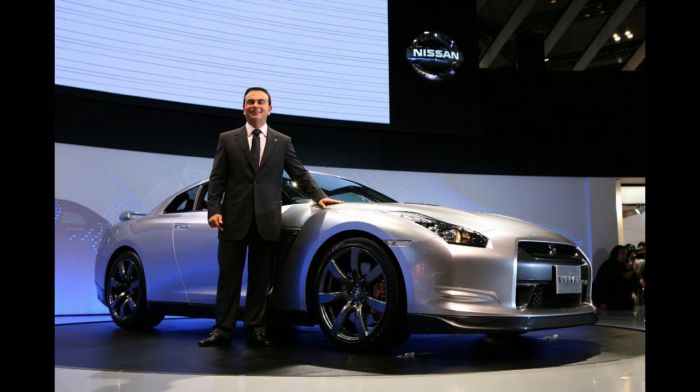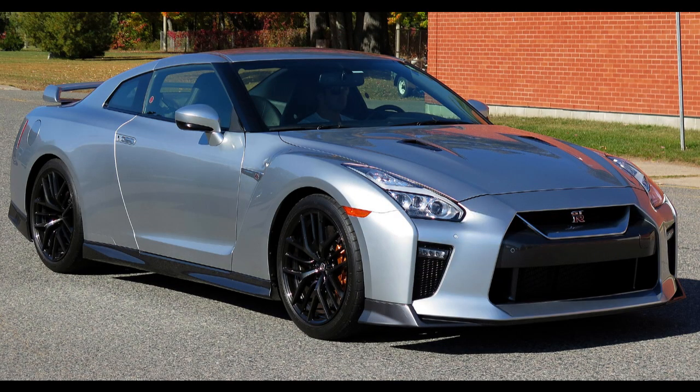In April 2003, Mizuno created a GT-R prototype which was made on an advanced version of the Nissan FM platform, named as the Nissan Premium Midship (PM) platform. In November 2003, Ghosn handed over full authority of the development to Mizuno.